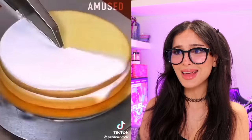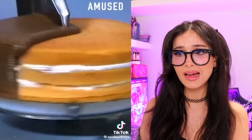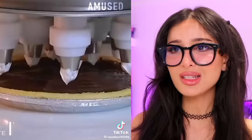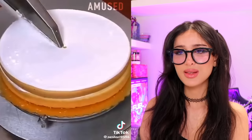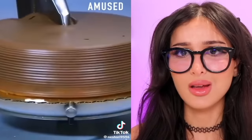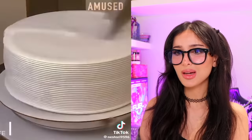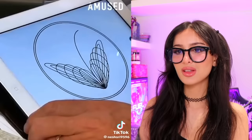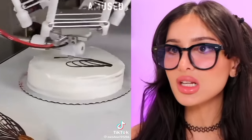You know those cakes you buy at Walmart and Costco? I thought somebody baked those by hand with love. No — they are mass-produced; a machine does the frosting and everything. That's how they look so perfect. It was that fast, and that's way faster than a human could have done it. And then the whipped cream does all of it at once. That is some thick cream.